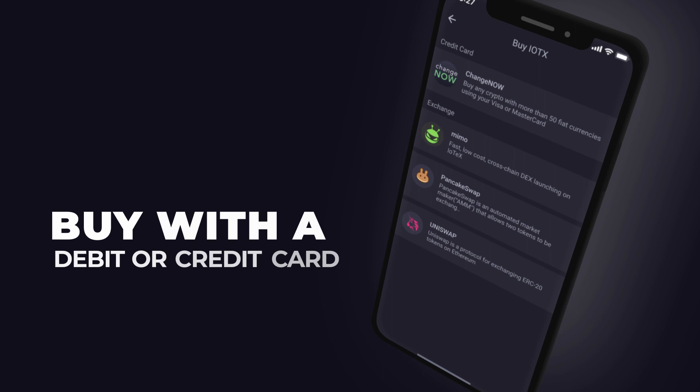Need to do some business on the DEX? Do that with MIMO, Uniswap, PancakeSwap, and more. And with ChangeNow, you can even buy assets with a credit card.